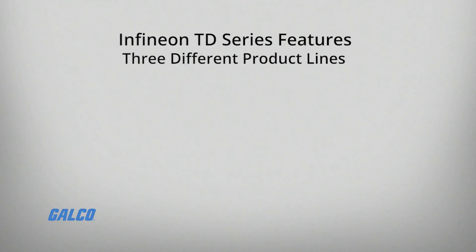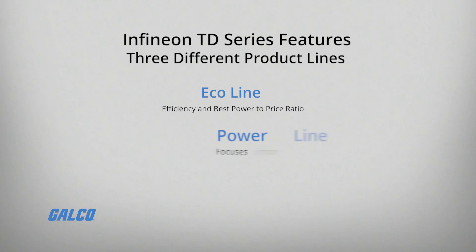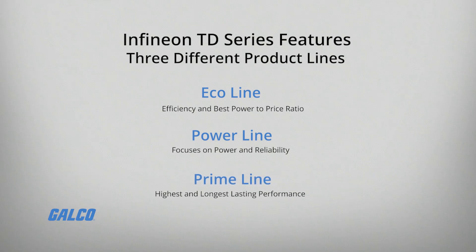The TD series features modules from three different Infineon product lines: the Eco Line, which offers efficiency and the best power to price ratio; the Power Line, which focuses on power and reliability; and the Prime Line, which offers the highest and longest lasting performance.